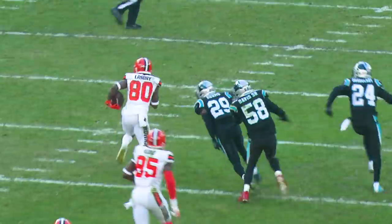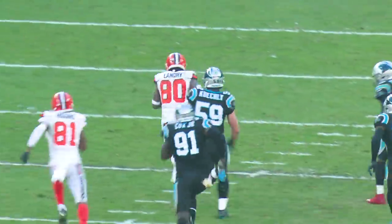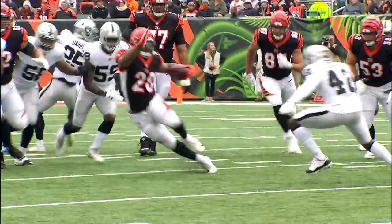Landry's still going. Look at those moves. Chased by six Panthers. It's Mixon — he's got the first down and more.